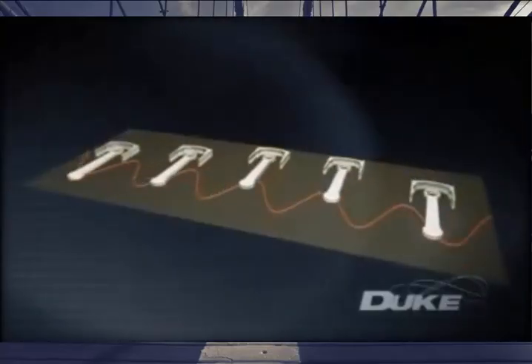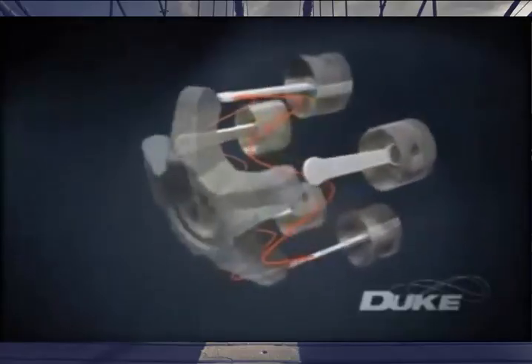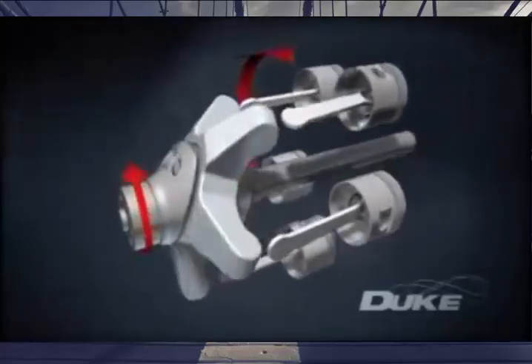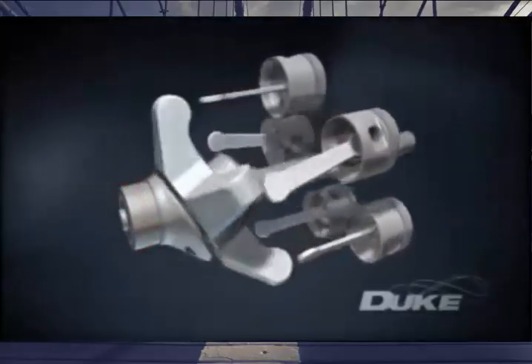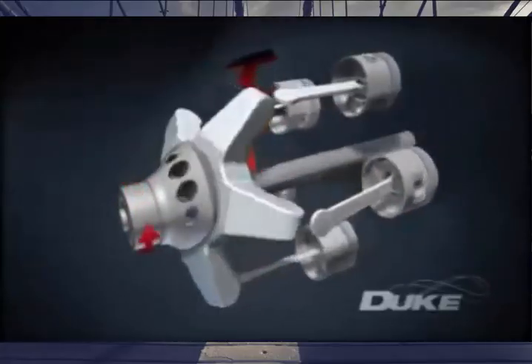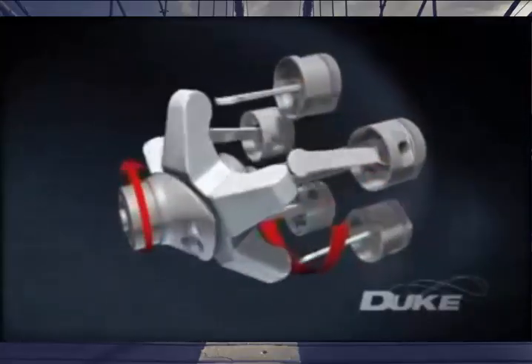The Duke engine reforms this linear arrangement into a circle, creating a true axial engine. The standard piston cylinder set is surmounted in a single cast and machined monoblock, revolving slowly around and in line with the crankshaft. The pistons drive a star-shaped element called a reciprocator, allowing all moving parts to operate in a purely sinusoidal or wave-like motion. The reciprocator, in turn, drives a central crankshaft in the opposite direction — a key to many of the Duke engine's advantages.